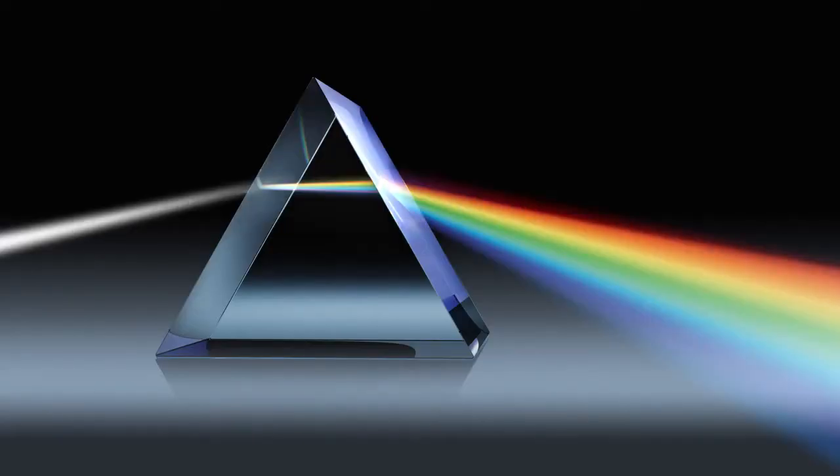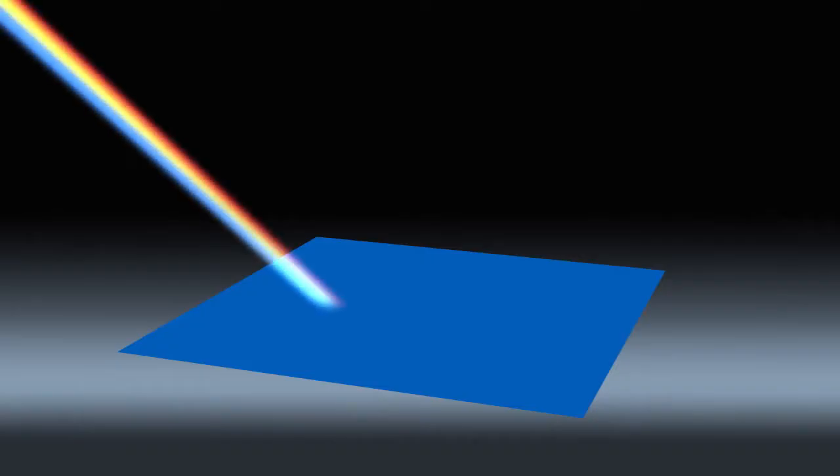Let's start with light. Scientist Isaac Newton tells us that white light is made up of all the colors in the spectrum. You can see this effect when light hits a prism. When white light hits a surface, it is reflected, absorbed, transmitted, or a combination of these. Let's take blue as an example. If blue is the only color reflected off the surface, the eye sees blue. Every other color is absorbed.